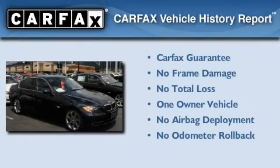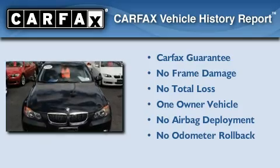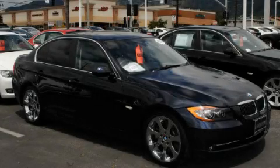This BMW has had only one owner and it qualifies for the Carfax buy-back guarantee. We invite you to contact us today to learn more about this vehicle.